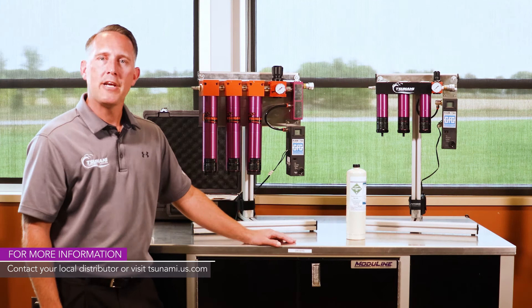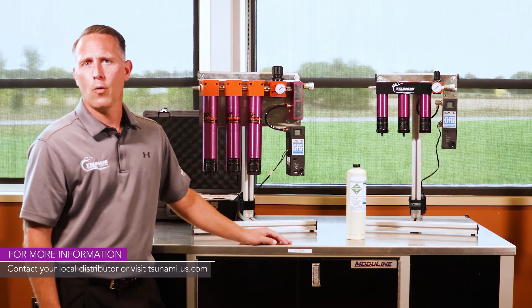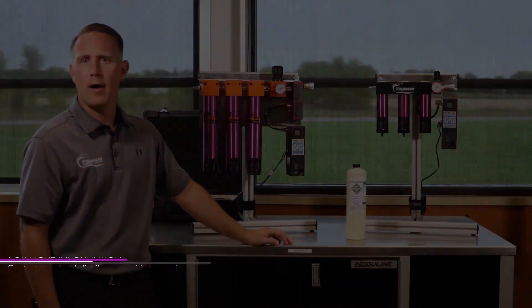For more information about the Tsunami grade D breathing air systems, reach out to your local distributor or contact us at Tsunami.us.com.